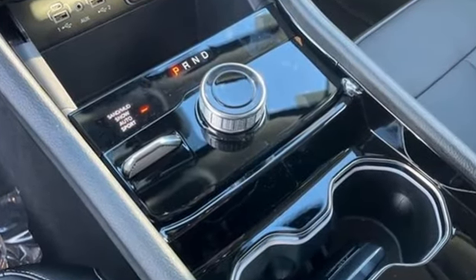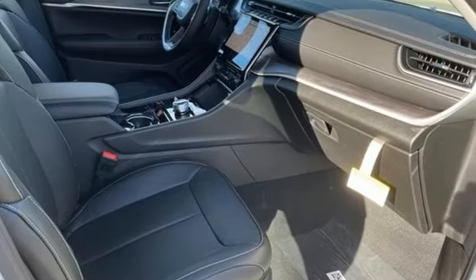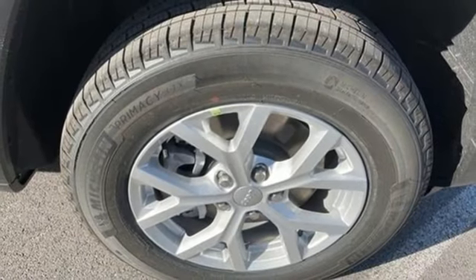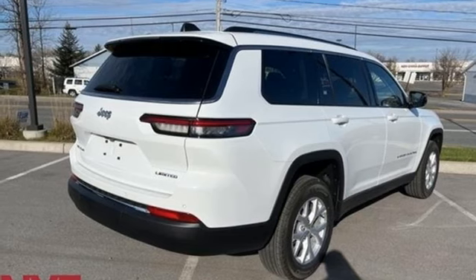Rear parking sensors, heated steering wheel, Wi-Fi hotspot, streaming audio, active grille shutters, memory exterior door mirror settings, and heated leather bucket seats. The Jeep life fits your life.